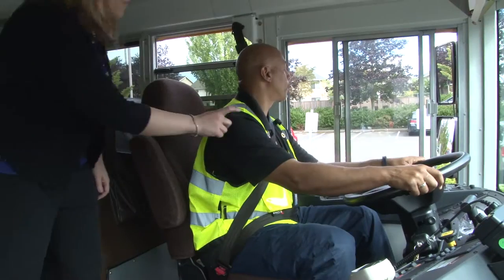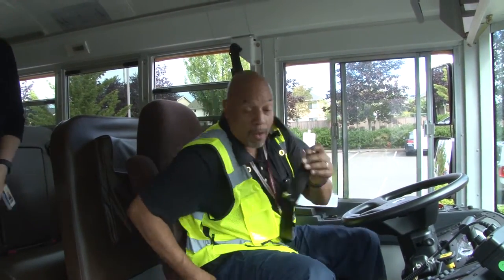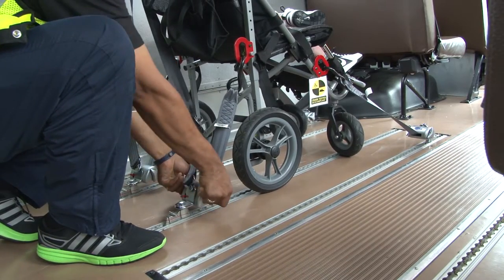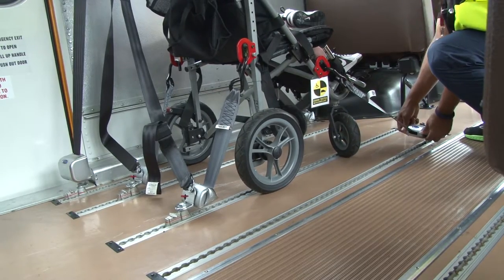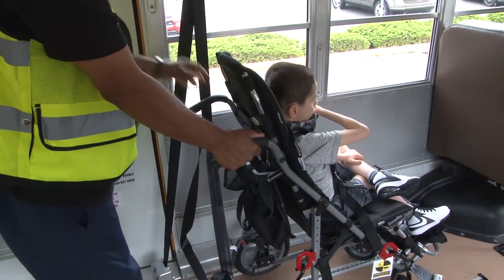If you see a wheelchair that is not properly secured, please bring it to the attention of the driver. The driver may have unknowingly missed a step of the process. It may also be an opportunity for the driver to explain why the wheelchair securement method being used is correct for the situation. Every student and wheelchair is unique and we may need to problem solve a solution. Ultimately, it's worth questioning a wheelchair securement rather than risk injury to a student.